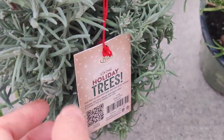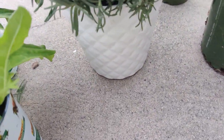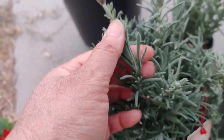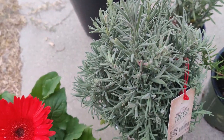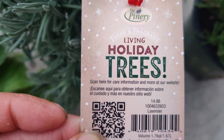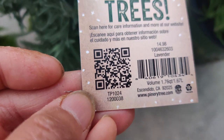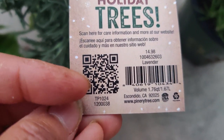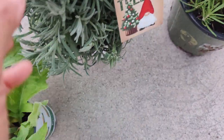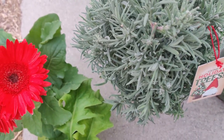And I couldn't resist — I saw this cute little cone-shaped plant in a beautiful little vase. It's cone-shaped, it's lavender, and it looks so soft. I'm not sure what variety it is, it doesn't say. But it's so fragrant, and it's from the Pinery — Fresh and Fragrant Living Holiday Trees. $14.98 for this lavender. I'm sure I could look up what specific kind it is, but it smells so good.